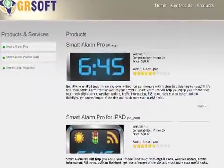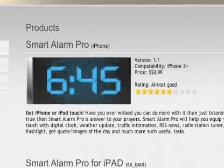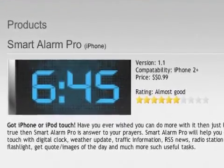Smart Alarm Pro 1.1.2 for iPhone and iPad is only 99 cents and available worldwide exclusively through the App Store and the Utilities category.